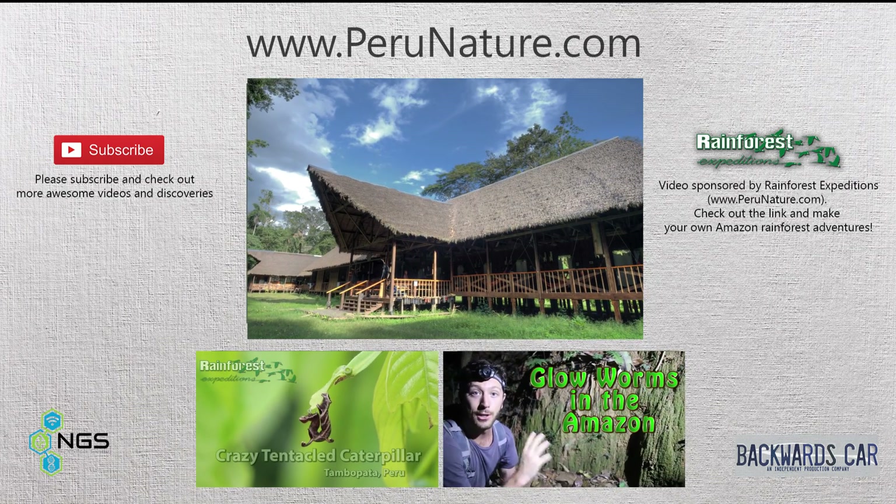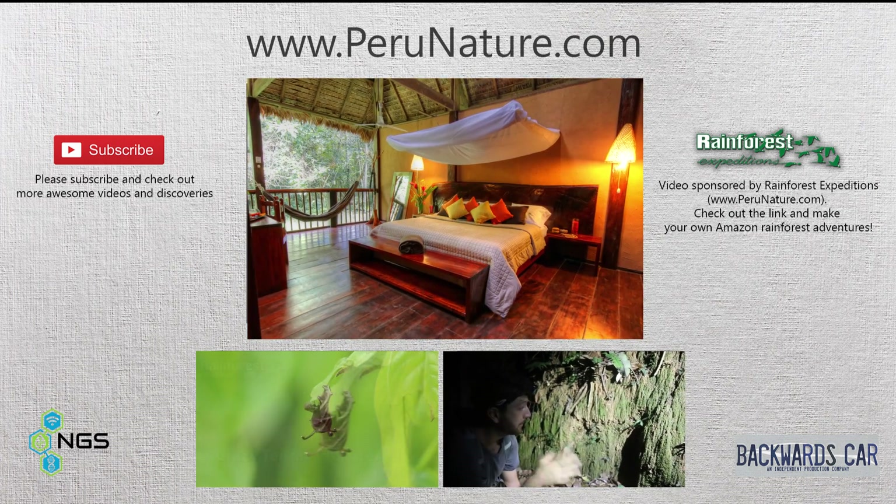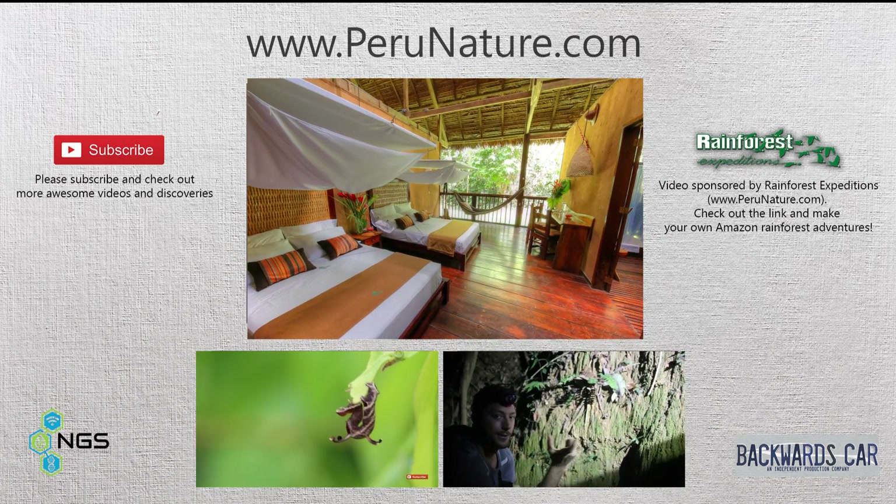This video was made possible by perunature.com. If you're looking to plan your own adventure to the Amazon, follow the links and check out their site where you can book at one of their awesome jungle lodges. Thanks for watching.